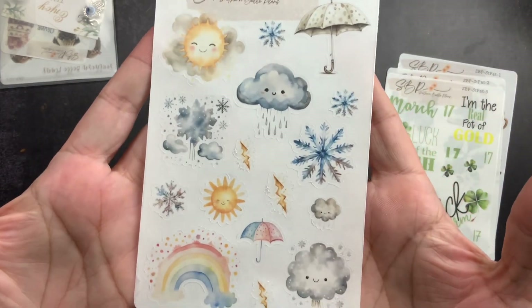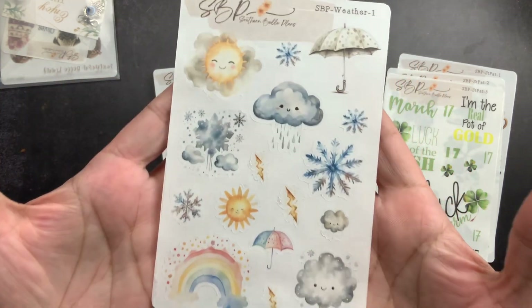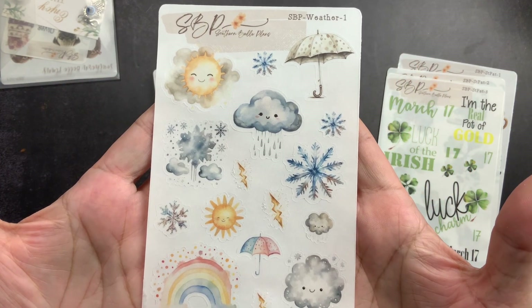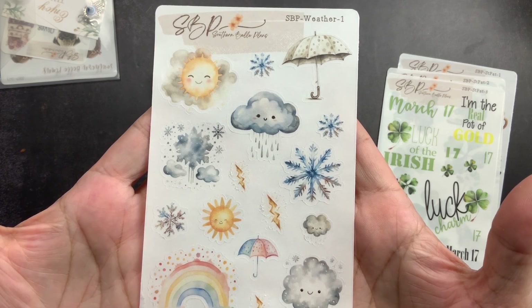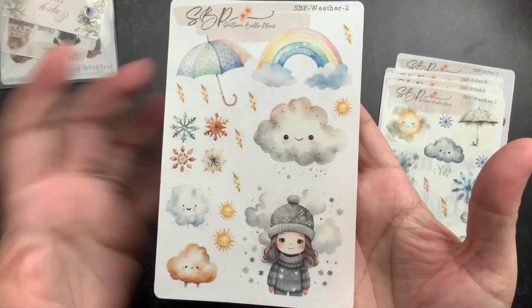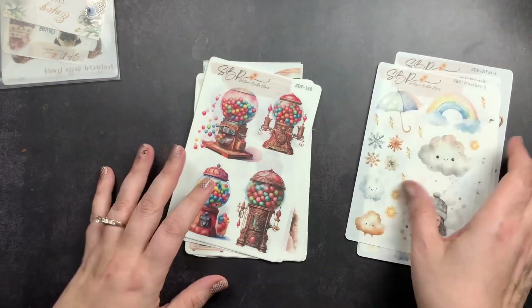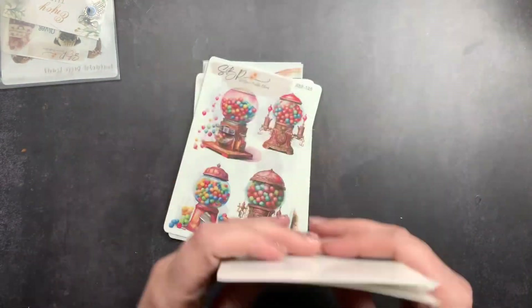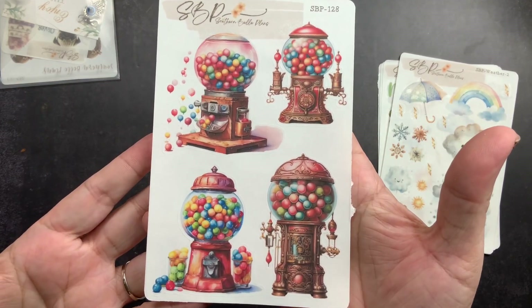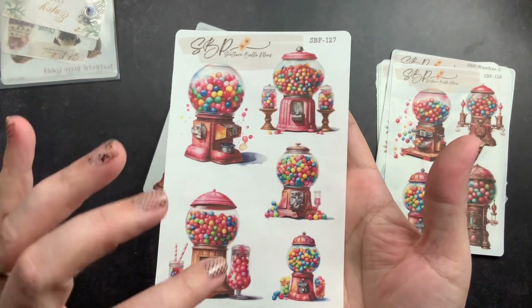Then I bought this weather set. I really liked the little girl — that's honestly why I bought it — she reminded me of what I looked like when I was little. Sheet one has clouds, a rainbow, the sun, and umbrellas. Sheet two has the little girl I love, plus snowflakes, clouds, rainbows, and umbrellas. These are all on transparent sticker paper.